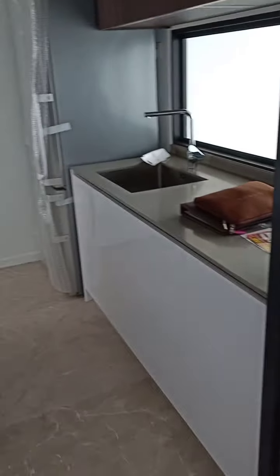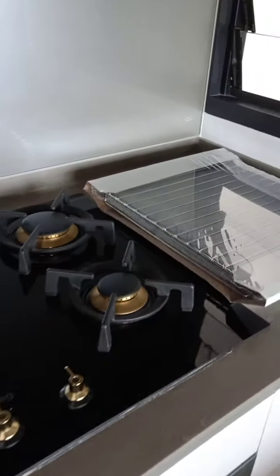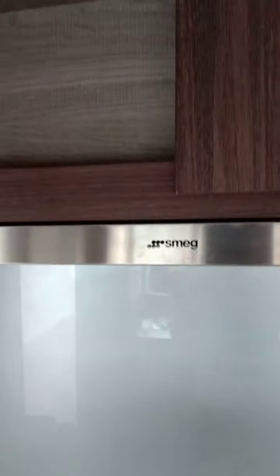When you enter the unit, towards your left is the enclosed kitchen. Three gas cooker burners, Mac brand. Lots of storage, top and bottom.